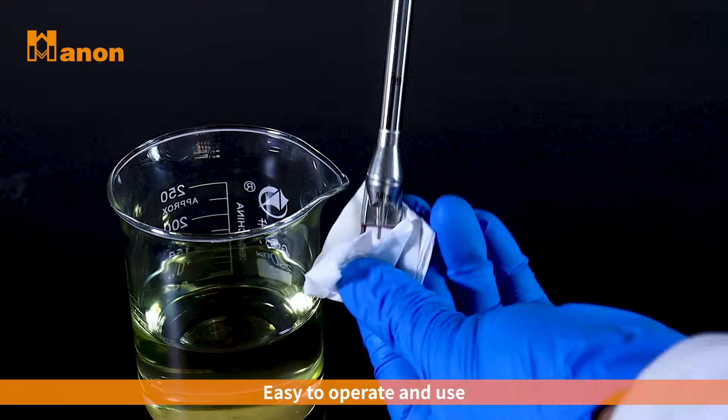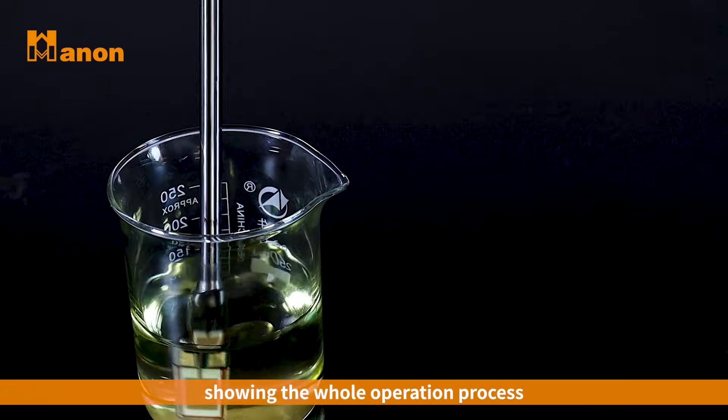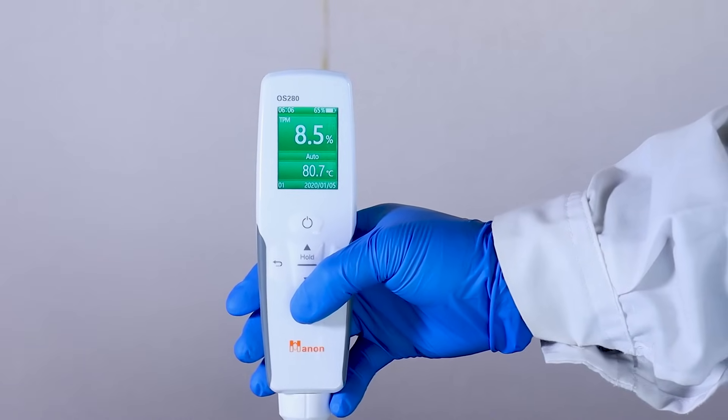Easy to operate and use with low learning cost, showing the whole operation process. Portability of the device.